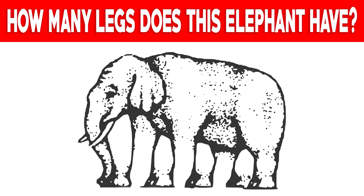We've got this elephant here — take a look at it carefully and try to count how many legs you can see. Some people see four, five, or even seven. Comment down below how many legs you see.